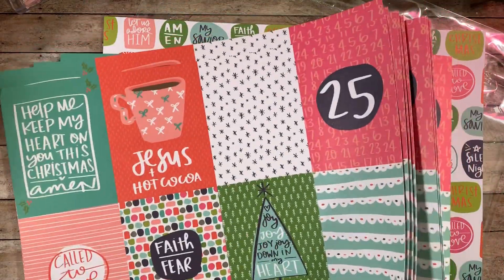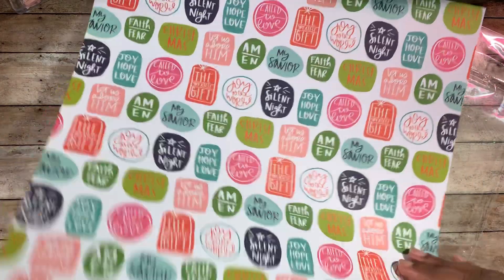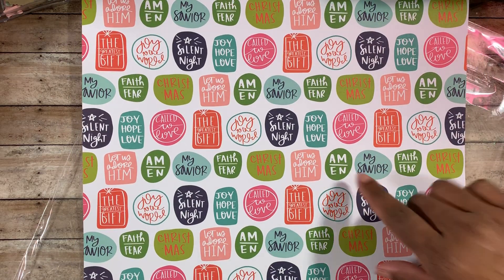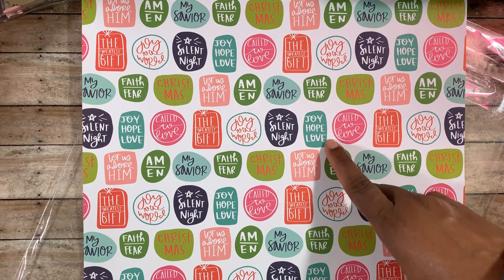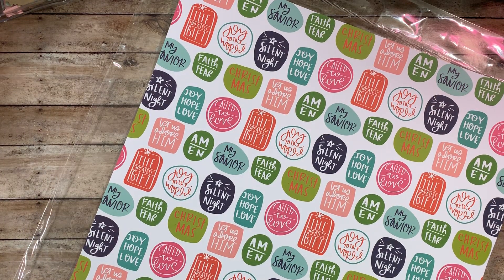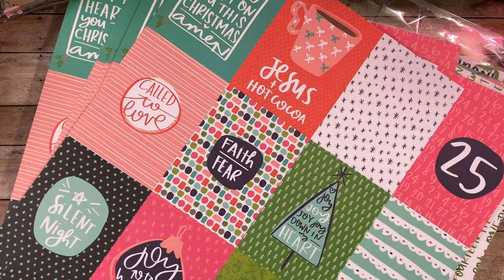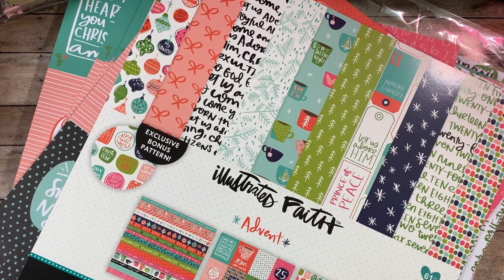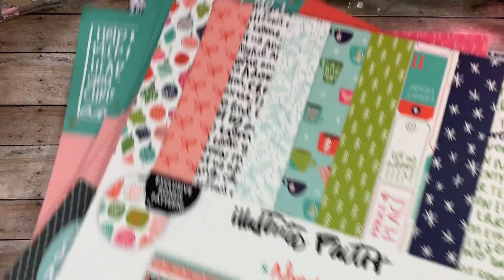You also get a bonus sheet — a single one with 'Faith over fear,' 'My Savior,' 'Hope,' 'Joy,' 'Hope,' 'Love,' 'Silent Night' on it, blank on the back. Really really cute set. I cannot wait to get the other set as well — I think there are one or two other sets of this paper. It's very inexpensive but it's beautiful paper with gorgeous colors.